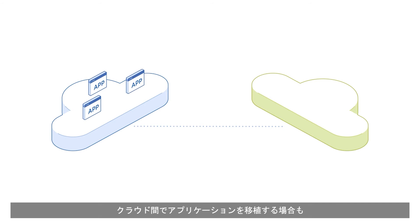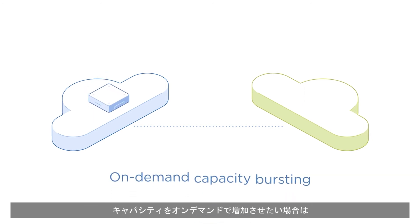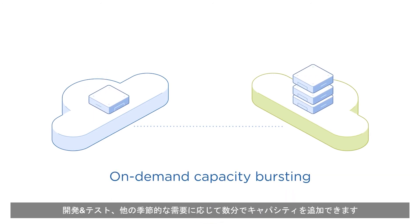Want to port an application from one cloud to another? Migrate your application without risk or complexity of application retooling. Need on-demand capacity bursting? Add incremental capacity for dev tests or other seasonal demands in minutes.